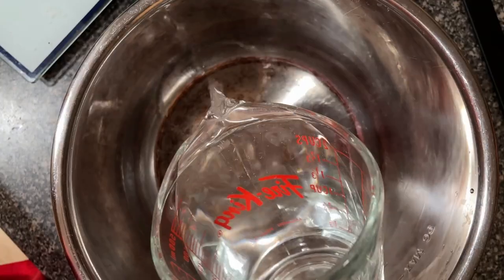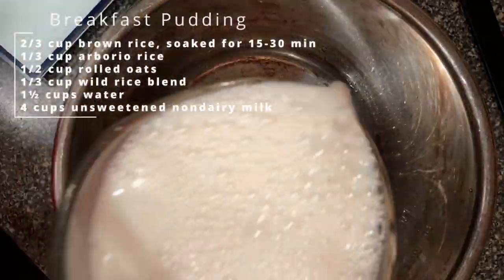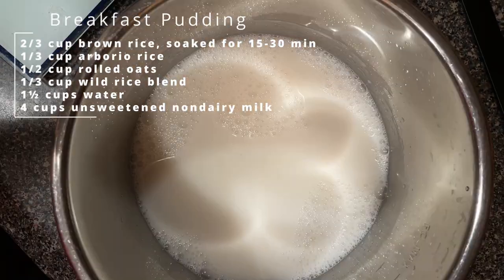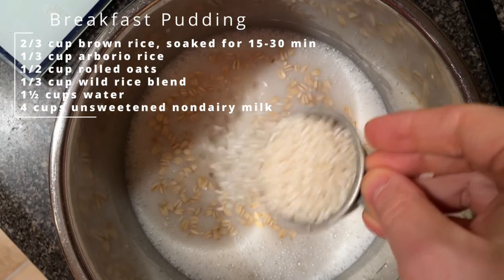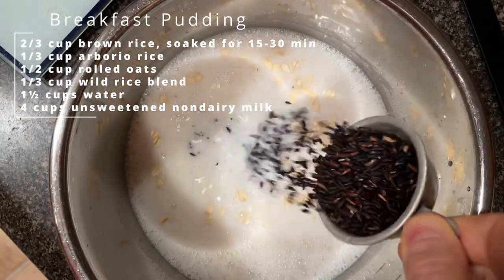I'm going to make this breakfast pudding for me and the kids for breakfast tomorrow, and maybe Emily too. This calls for a crazy amount of liquid considering how much rice is going into it, but I'm going to follow the instructions. I'm very skeptical of all these dishes.